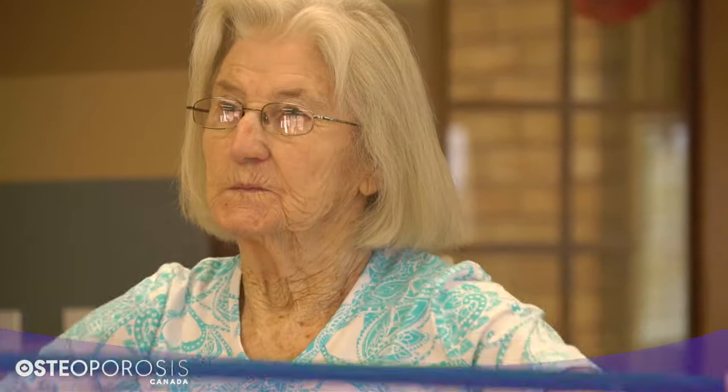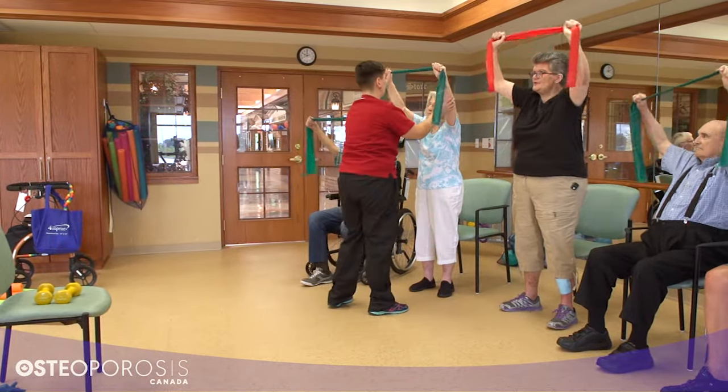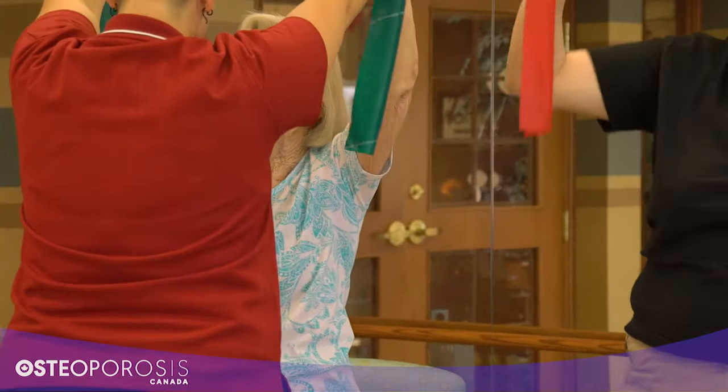Address the resident by name. Use clear, simple instructions to describe the exercises. If you are going to give them feedback by touching them, let them know that you are going to touch them. This will help prevent startling them and causing agitation or fear.